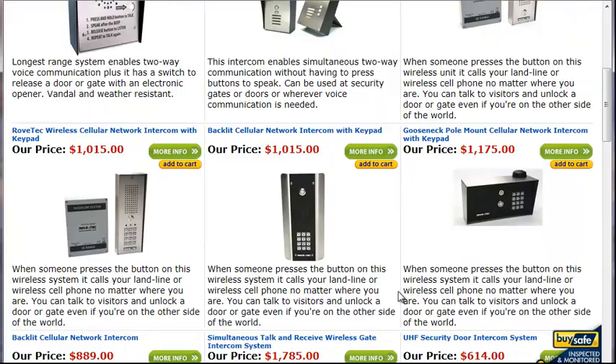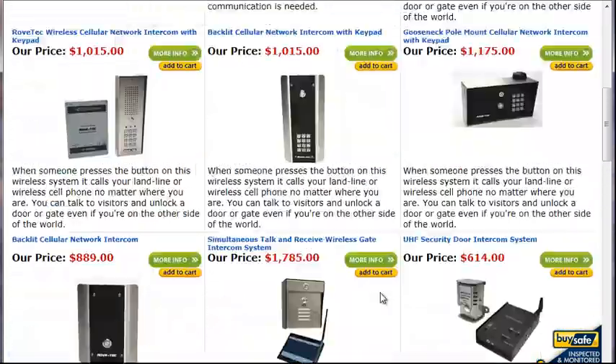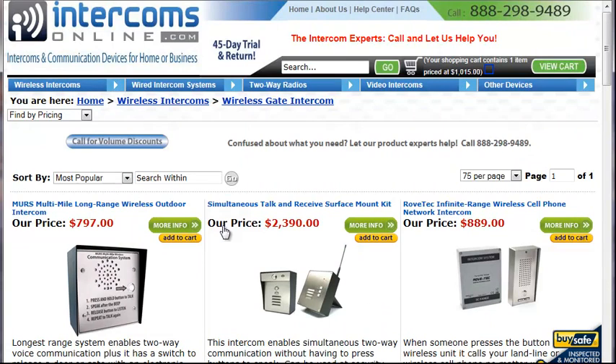Go to our wireless gate intercom section and you can see we have a wide variety of systems to choose from. We can help you pick the right ones for your client.